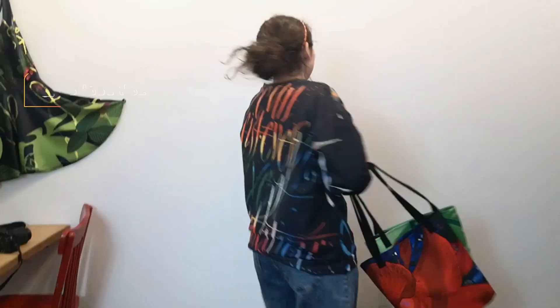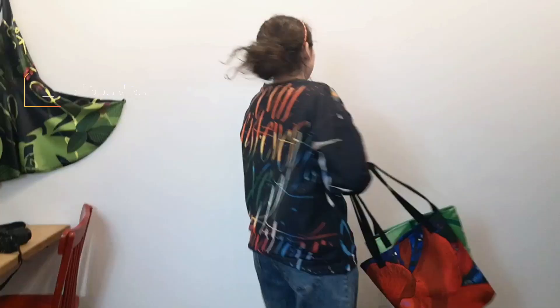Please subscribe, like, share and comment. All of your small actions add up to a big help for us — we simply can't do it without you. I hope you enjoyed this video and that we seeded some ideas of how to wear bold prints, feel comfy and look great.